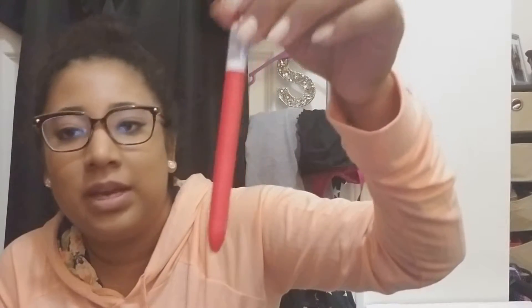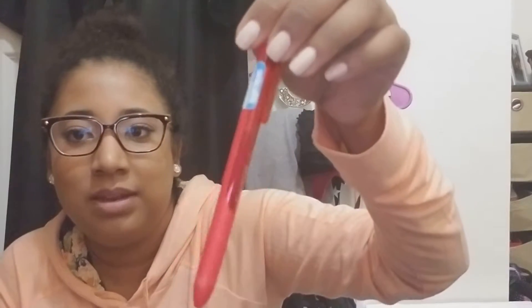Then I just got this pen from Walgreens — kind of random, but these are really good pens. My YouTube bestie works at Walgreens so she might know what this pen is. They have all different colors and they're really good.